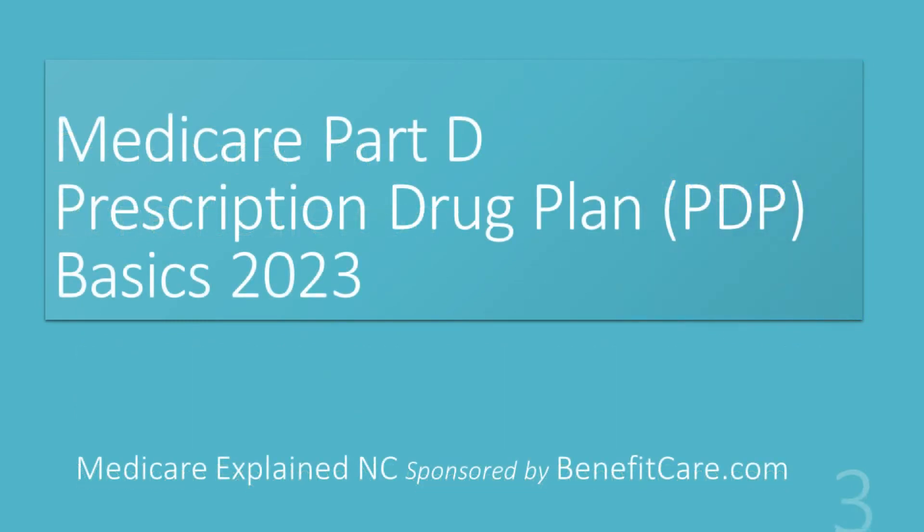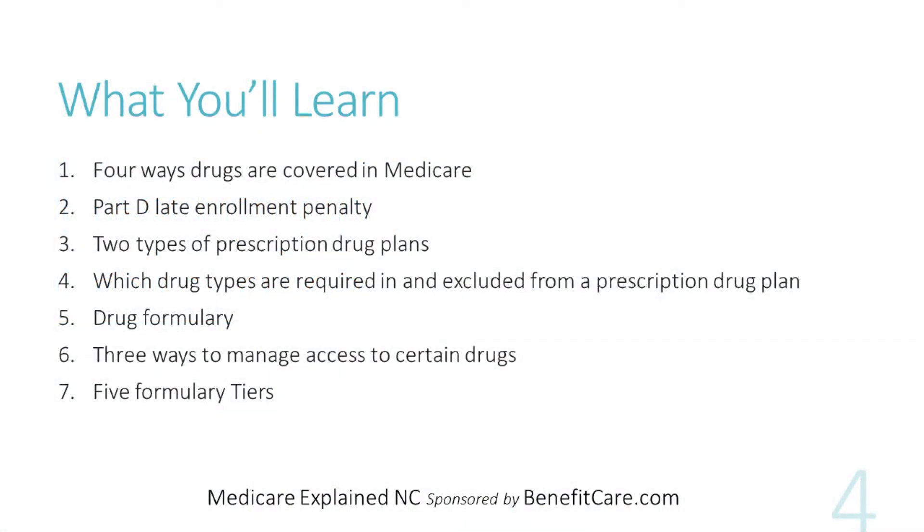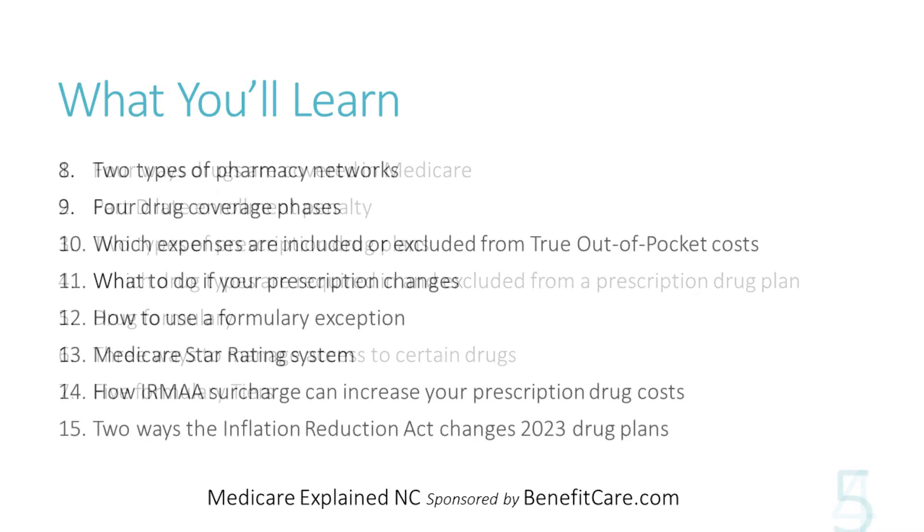In this session, we'll explain the basics of Medicare Part D prescription drug coverage for plans offered in 2023. You will learn about the four ways drugs are covered in Medicare, the Part D late enrollment penalty, the two types of Part D prescription drug coverage, which drug types are required to be included and excluded from a prescription drug plan, a Part D drug formulary, three ways certain drugs are accessed and managed, and five formulary tiers.